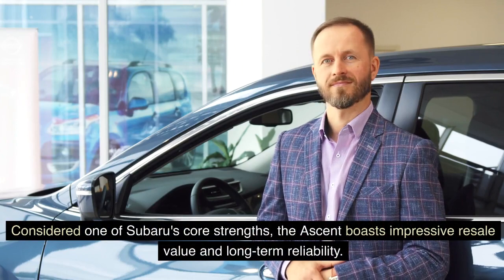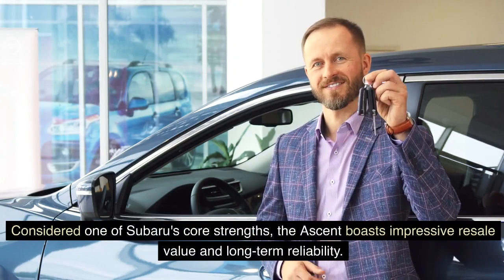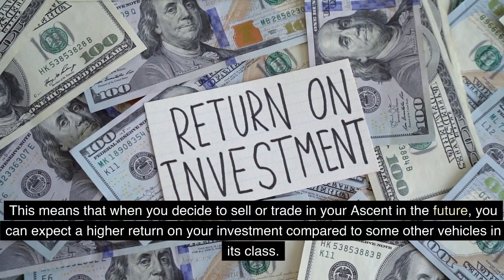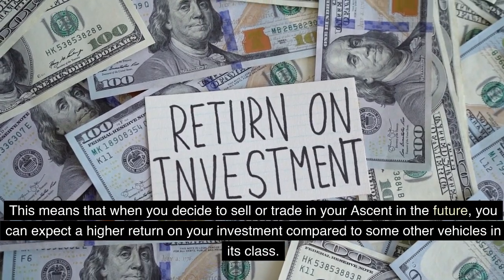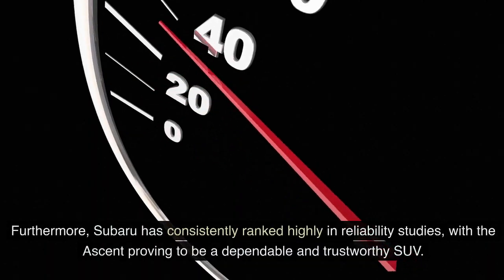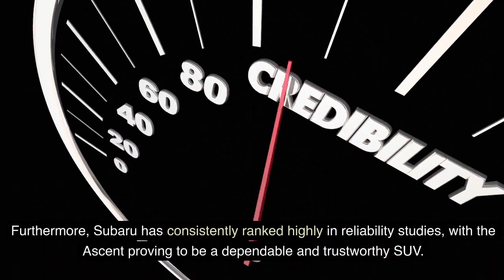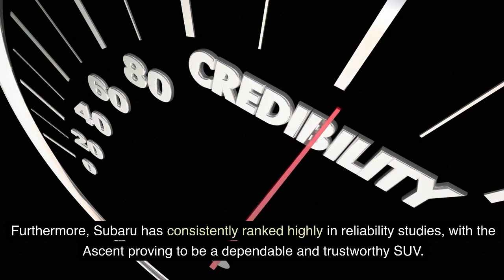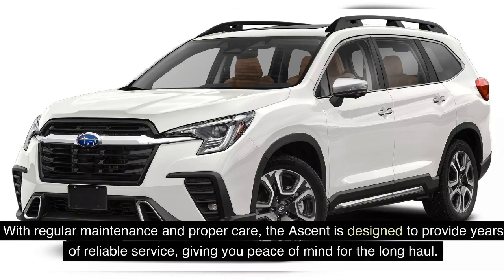Considered one of Subaru's core strengths, the Ascent boasts impressive resale value and long-term reliability. Subaru vehicles have a reputation for retaining their value well, and the Ascent is no exception. When you decide to sell or trade in your Ascent in the future, you can expect a higher return on your investment compared to some other vehicles in its class. Furthermore, Subaru has consistently ranked highly in reliability studies, with the Ascent proving to be a dependable and trustworthy SUV. With regular maintenance and proper care, the Ascent is designed to provide years of reliable service.